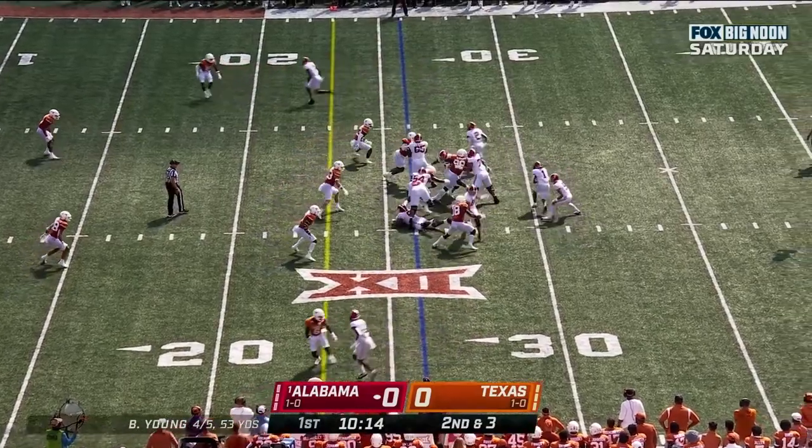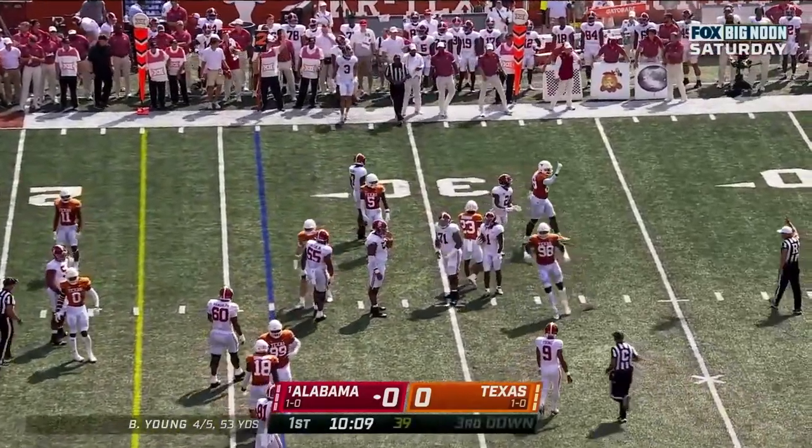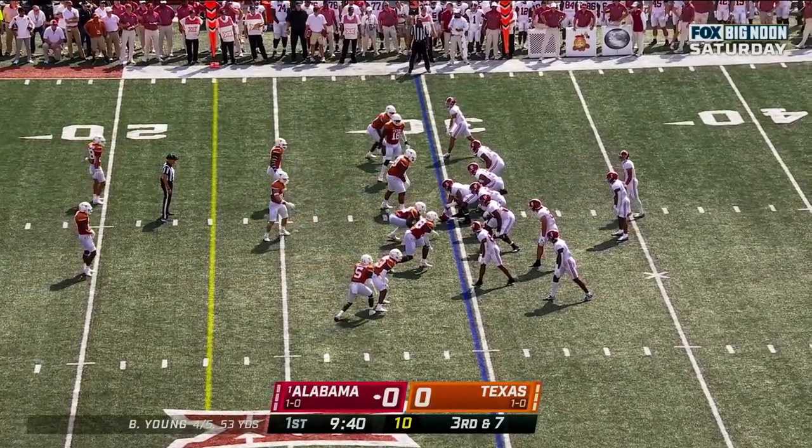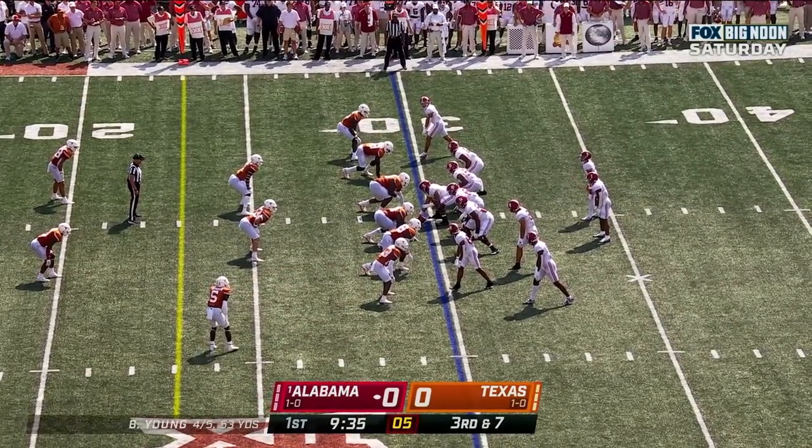Ninth play of the drive. Gibbs now around the right side — he stumbles and goes down after a gain. Another third down. Opportunity for Texas to get off the field. Alabama needs seven from the 30.